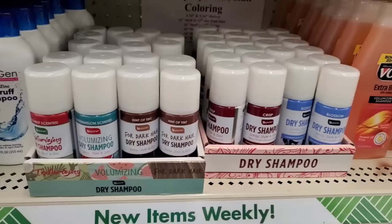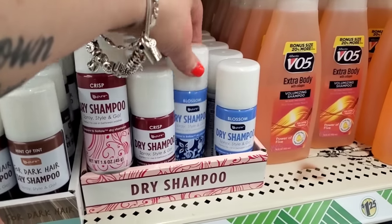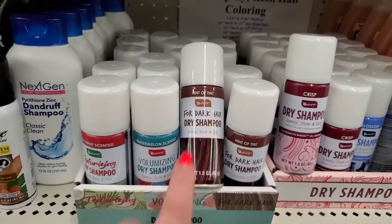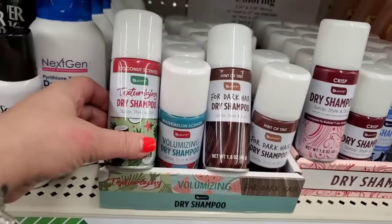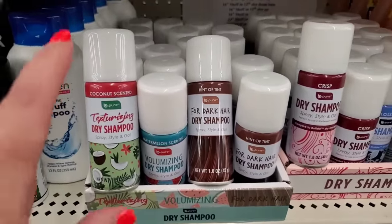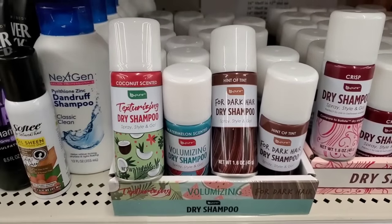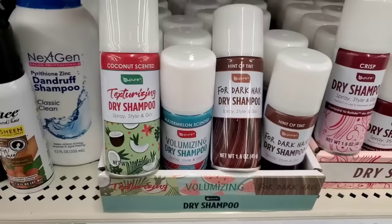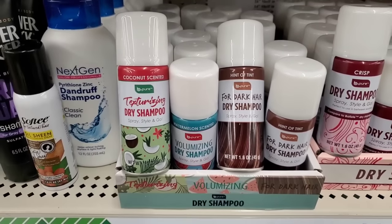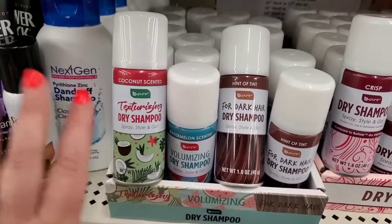I am really excited about this super exciting product at the Dollar Tree — dry shampoo. This one is specifically for dark hair. There are so many to choose from by Be Pure, which has been doing really good high-end dupes lately. We have coconut-scented texturizing dry shampoo — style and go. Dry shampoo is one of my absolute favorite go-tos; it's terrible to overwash your hair in winter.